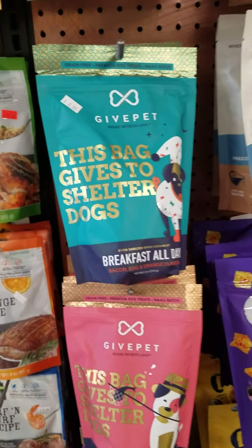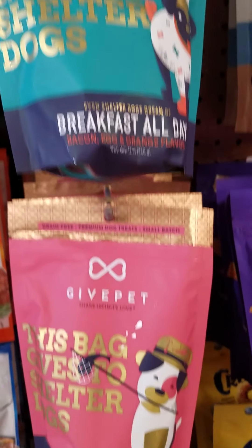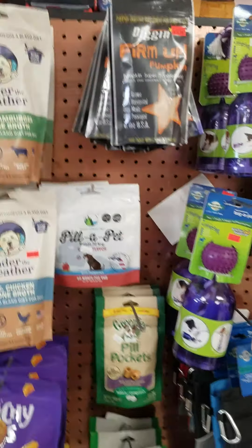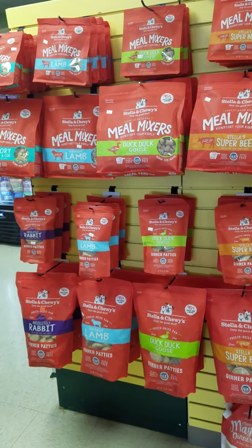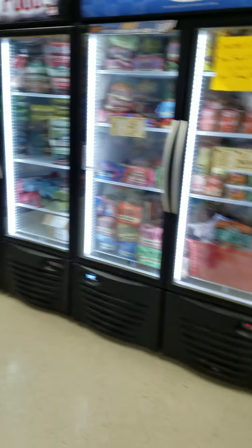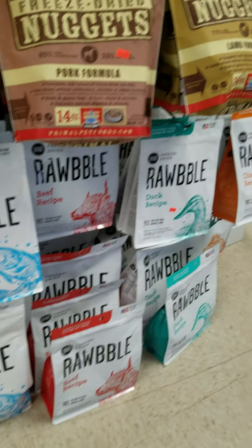My friend in Kansas City owns this brand GivePet, which we're a big fan of. These are good-sized biscuits, and every time you buy a bag of GivePet, he donates treats to his shelter. Then we have Pill Pockets from Greenies. And of course, Stella and Chewy's Freeze Dried Raw — a lot of folks use these as treats as well as meal toppers. We also have Primal and Robble, and a lot of people like the Robble for treats too.